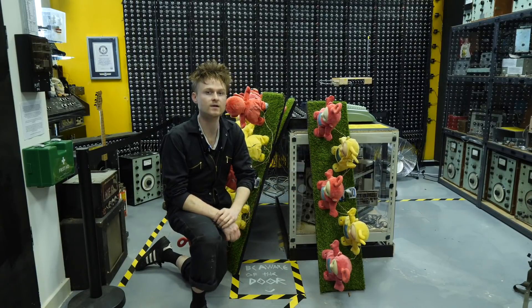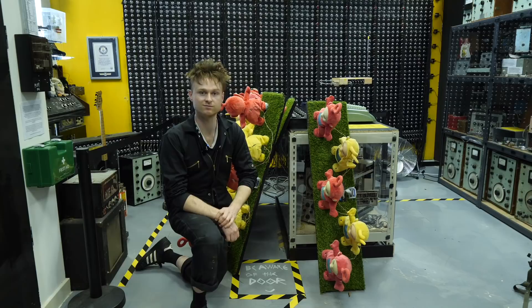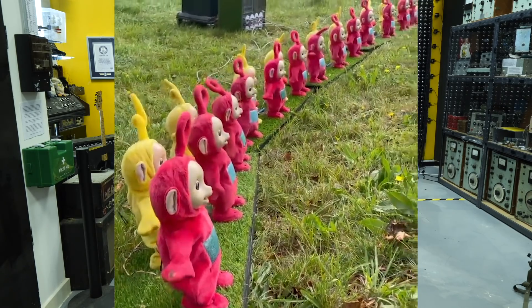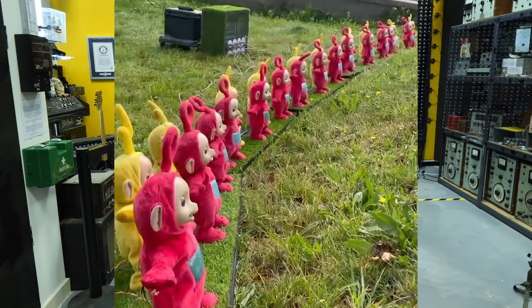Hello, how's it going? So the Teletubbies went down pretty well at the Ramsgate Festival of Sound. People enjoyed it — apparently some people came looking a bit sad and then left with a smile on their face, and that's in the end of the day what it was built for.